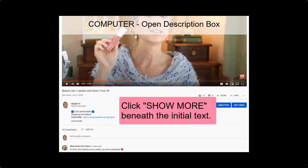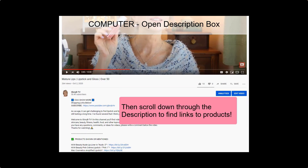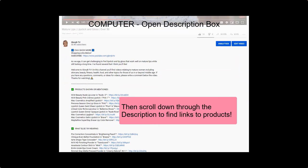If you're watching on a computer, go below the video. On the left side you'll see the words 'show more.' Click those words — 'show more' — and that opens the description box, and everything is below there, including other videos you might want to watch.